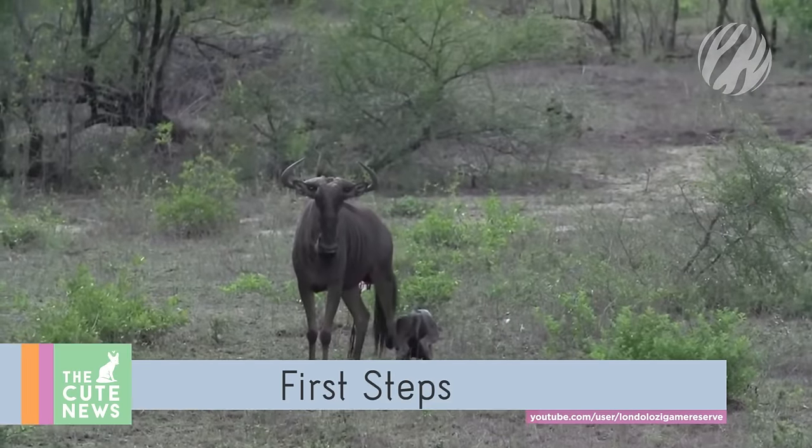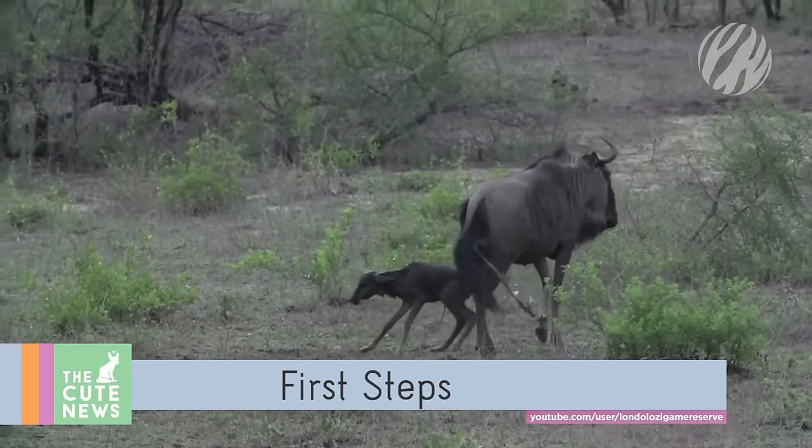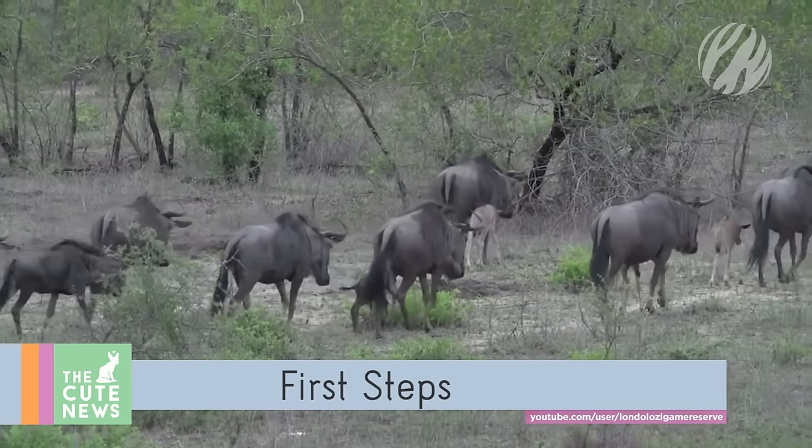Learning to walk can be a challenge, but after a few wobbly and very cute attempts, this wildebeest calf has the hang of it. It took just six minutes for the bouncing newborn to find his feet before he was off to meet his herd.